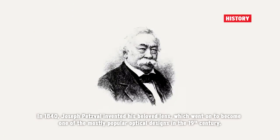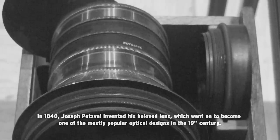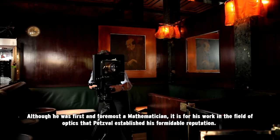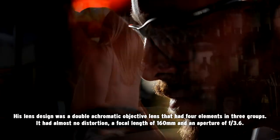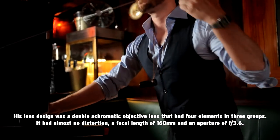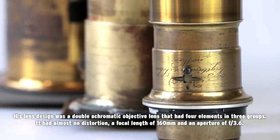In 1840, Joseph Petzval invented his beloved lens, which went on to become one of the most popular optical designs in the 19th century. Although he was first and foremost a mathematician, it is for his work in the field of optics that Petzval established his formidable reputation. His lens design was a double achromatic objective lens with four elements in three groups, almost no distortion, a focal length of 160mm, and an aperture of f3.6.